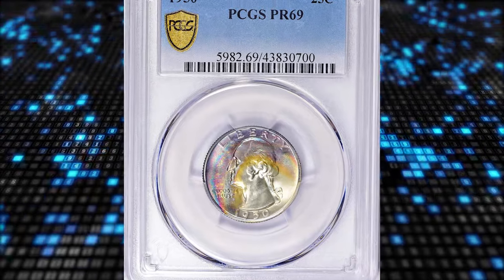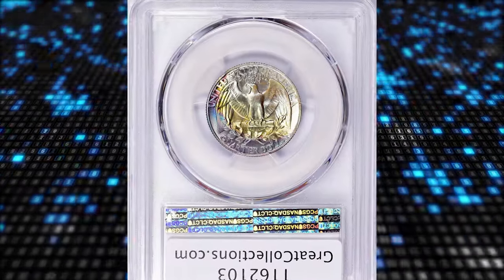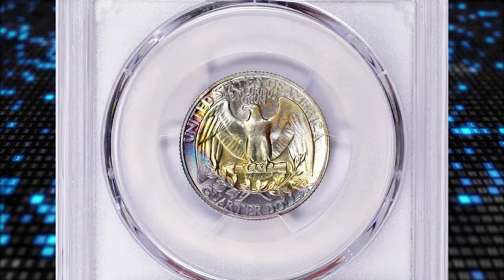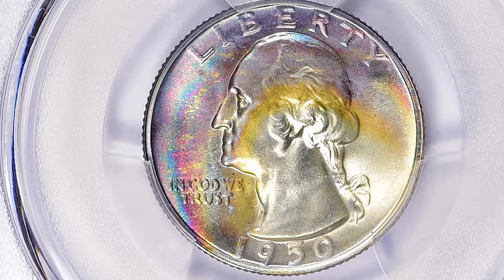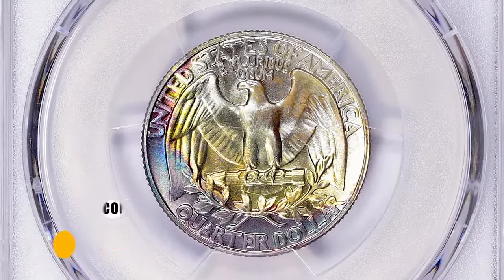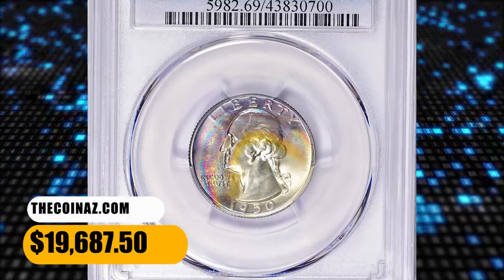Number 2. Attractively toned proof 1950 Washington Quarter in PR69 condition. Strike is needle sharp and surfaces are almost flawlessly preserved. Each side is brilliant, adding to the beautifully toned appearance. This is the single finest non-cameo proof specimen certified by PCGS. It was sold for $19,687.50 with buyer's fee.